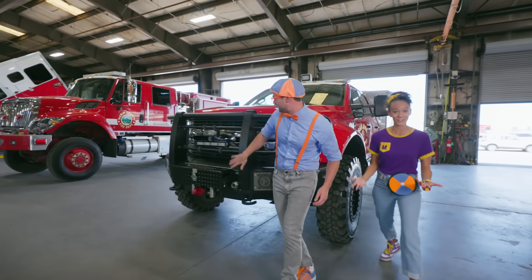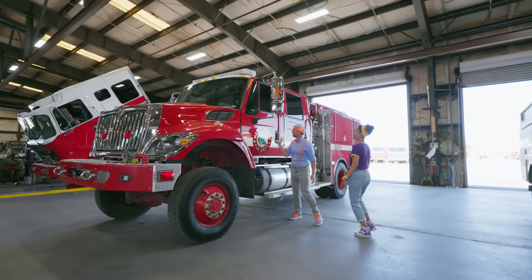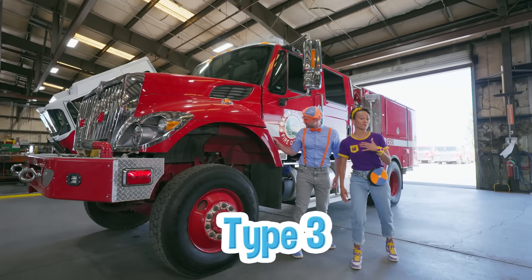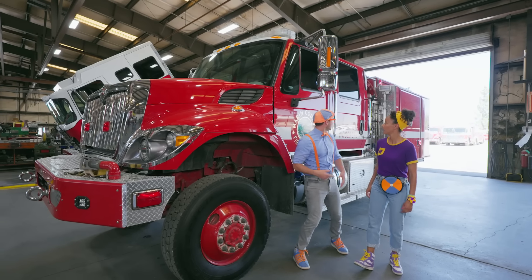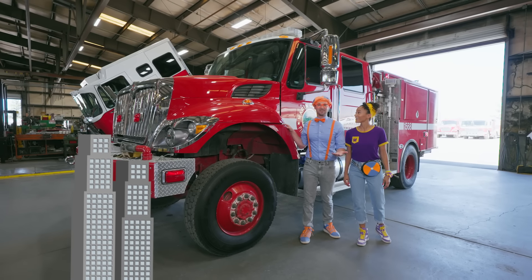There's so many different kinds of fire trucks, and a big bumper! This one's really tall — it kind of looks like a mix between the last two! This is a Type 3 fire truck. It looks pretty tall, but it has the same kind of body! You can use this truck in big cities and out in the wilderness!